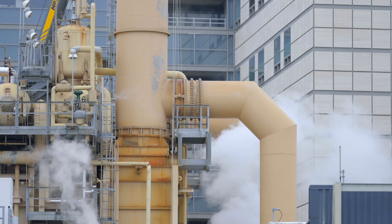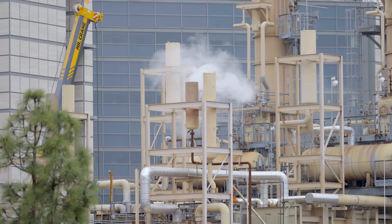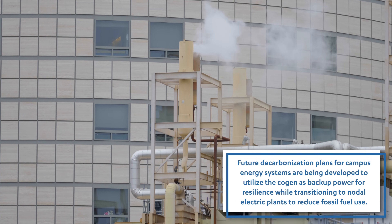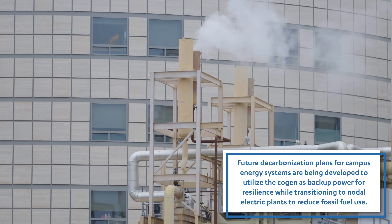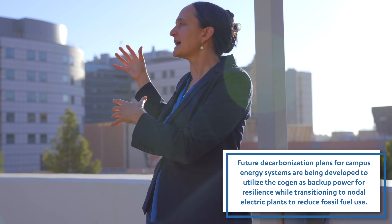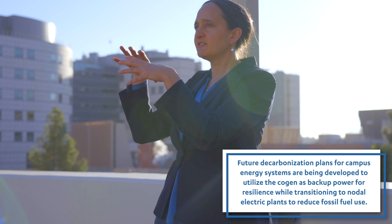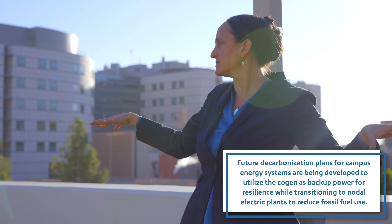By using waste from one process for another process, we've saved a lot of carbon emissions over the years. If the grid goes down, like in a big earthquake, our cogen plant has the ability to do what's called island — meaning it can disconnect itself from the grid and function as a microgrid to power UCLA.